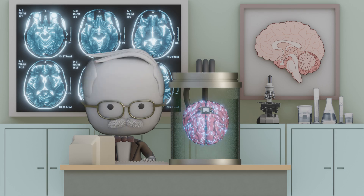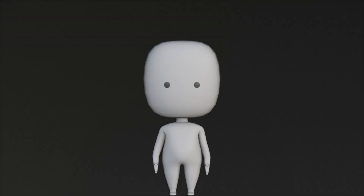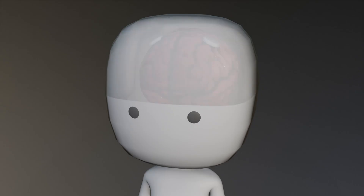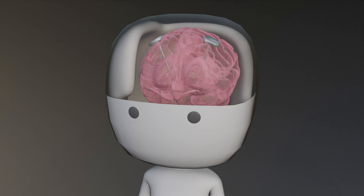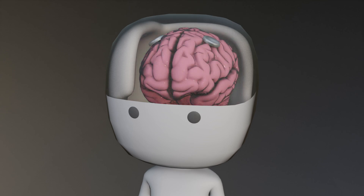Brain implants are becoming a powerful tool in modern medicine. A brain implant is an artificial device designed to interact with your nervous system at a deep level. These devices patch up weak spots, record brain signals, or block abnormal activity, often in real time.